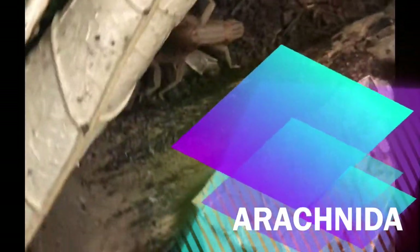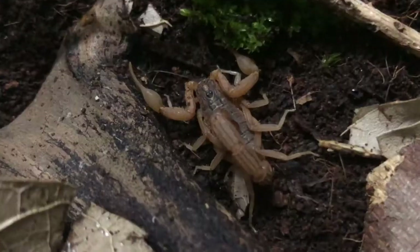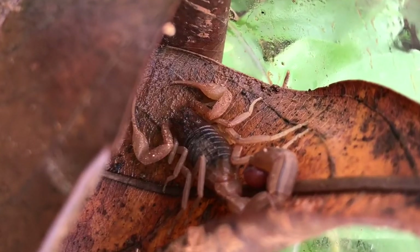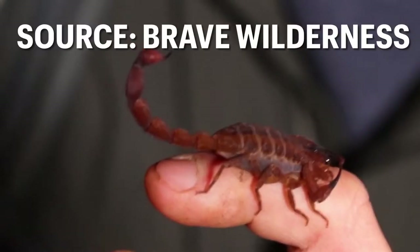Scorpions are interesting creatures. They are arachnids like spiders, but have got a pretty nasty and wrong reputation. They sting, but the venom of most scorpions is harmless to us humans. In fact, only 30 species out of the thousands of scorpions possess deadly venom.